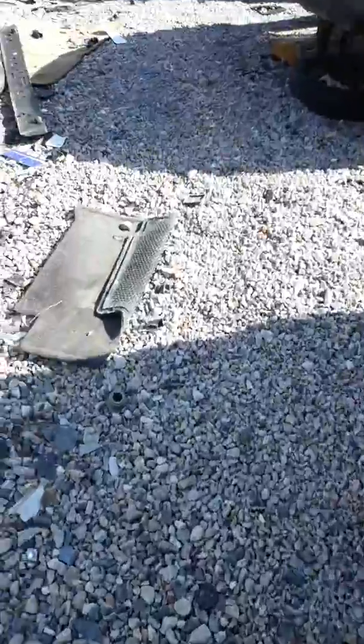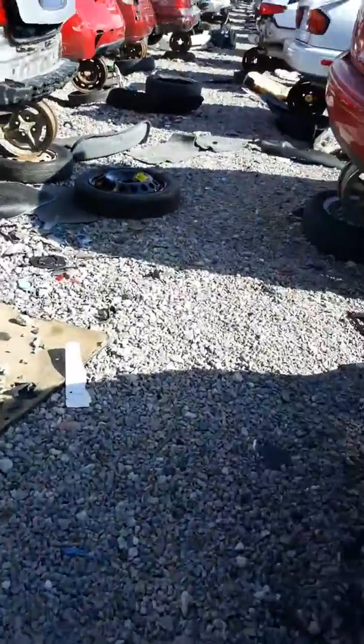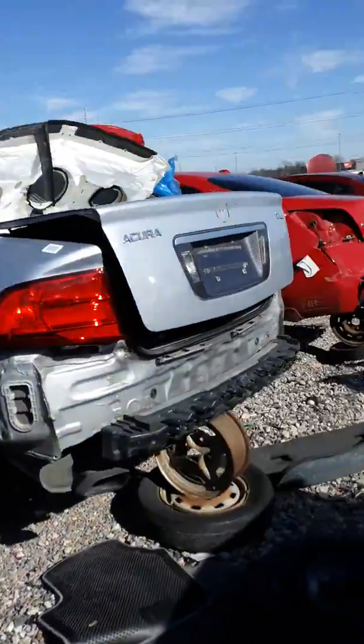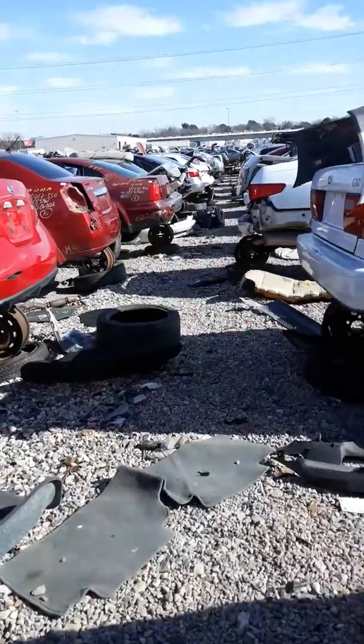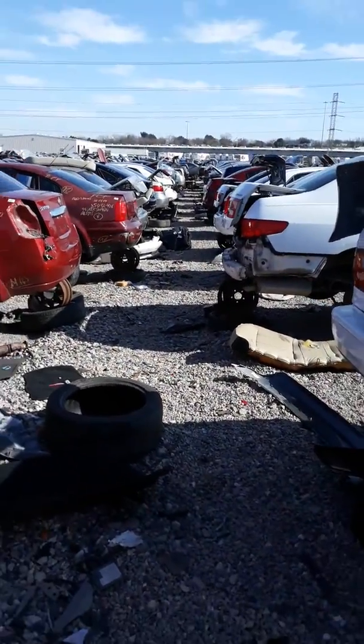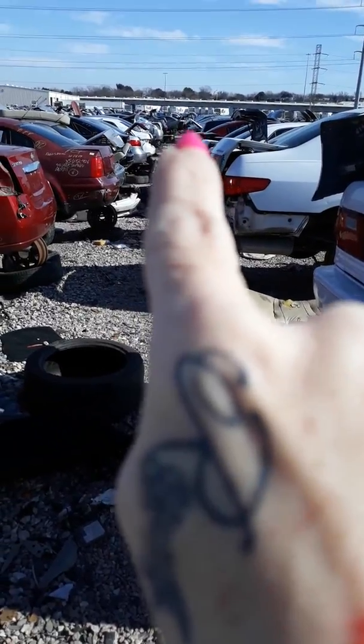For those of you that have never been to a junkyard — or like, this is a pick and pull — I'll give you a little look at what it's like. I think the rows that I need are way down there, where that car is.